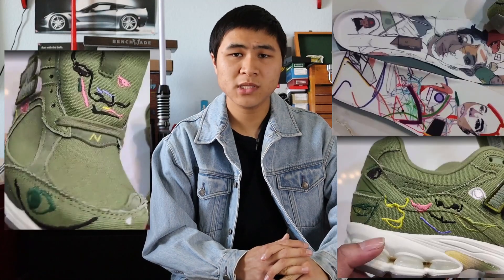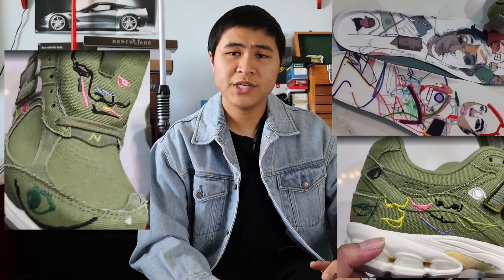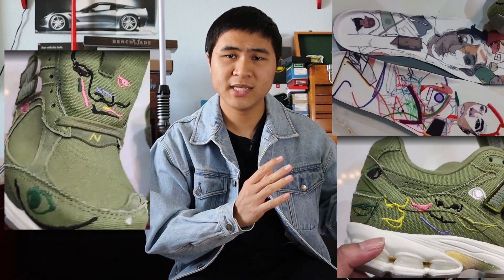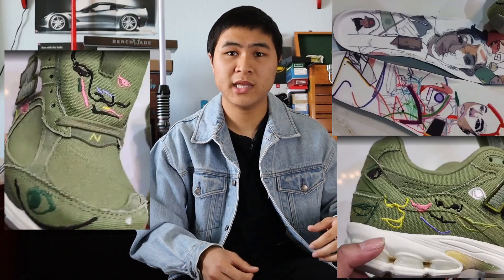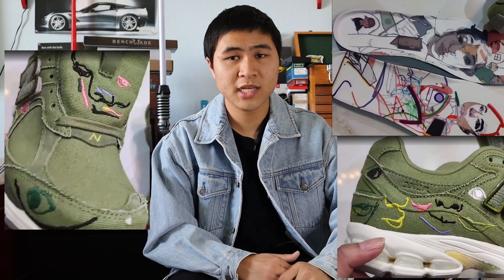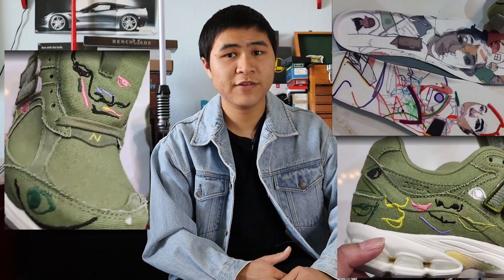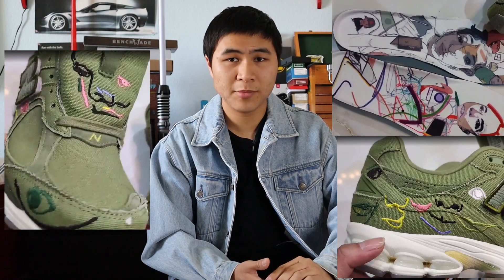Lastly, we have a leak of a 2002R — supposedly a collaboration with artist Bryant Giles. Sorry if I'm butchering the name. The shoe is mostly a dark green, bluish colorway as the base, with some interesting stitching around the shoe in wacky designs, and the insoles are really interesting too. This collaboration, as I said, is just a leak with no official release information so far, but it's definitely an interesting collaboration, and it's cool to see the 2002R getting even more collaborations.